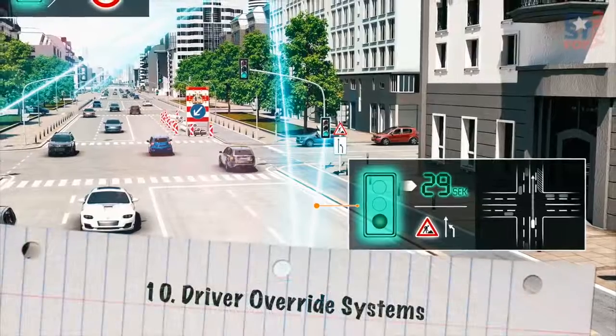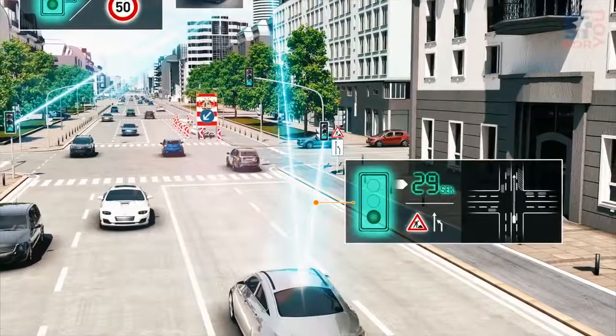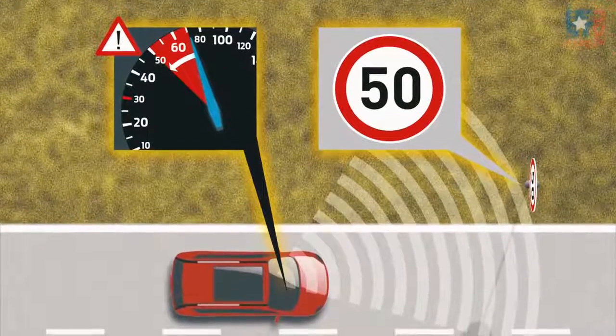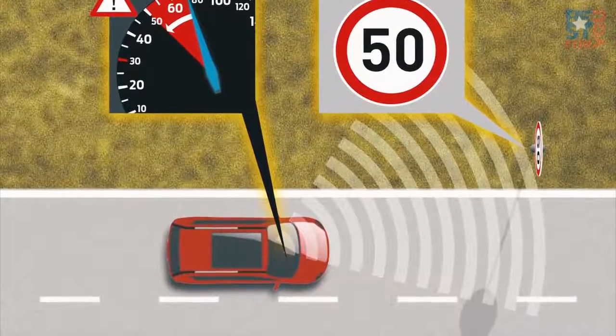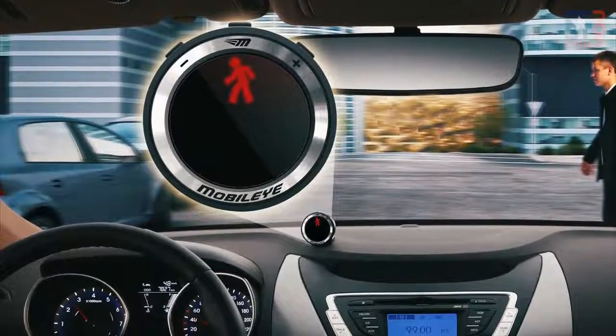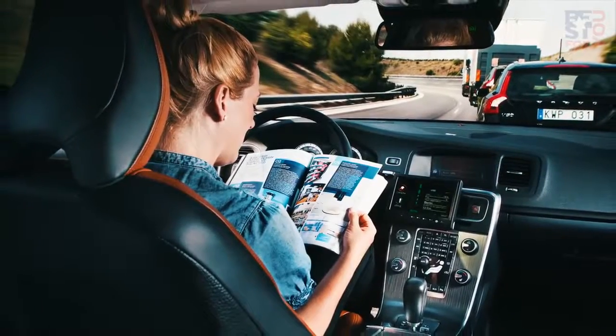Number 10: Driver Override Systems. This relates to autonomous technology, but it's different because it's the car actively disregarding your commands and making its own decisions. We've already got cars that will stop if you fail to apply the brakes, but by 2020 cars will apply the brakes even if the driver has the gas pedal floored. A rapid increase in sensor technology will force a shift in priority, giving the car the final say, not you.